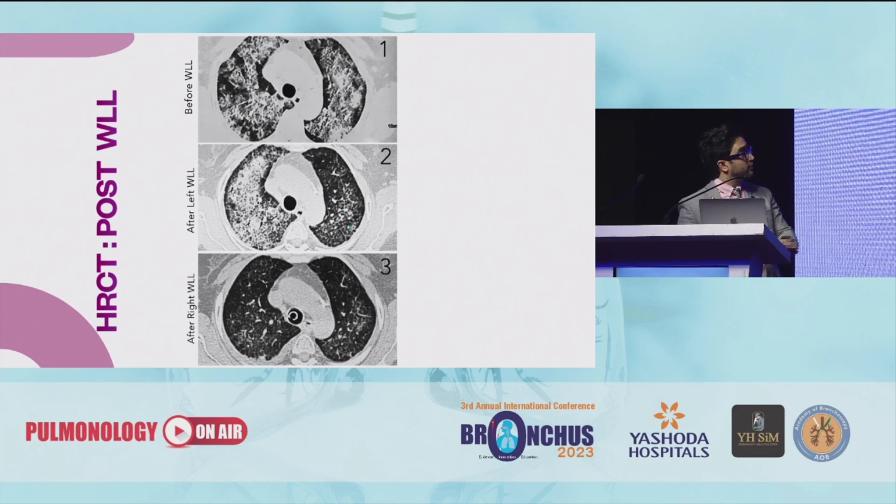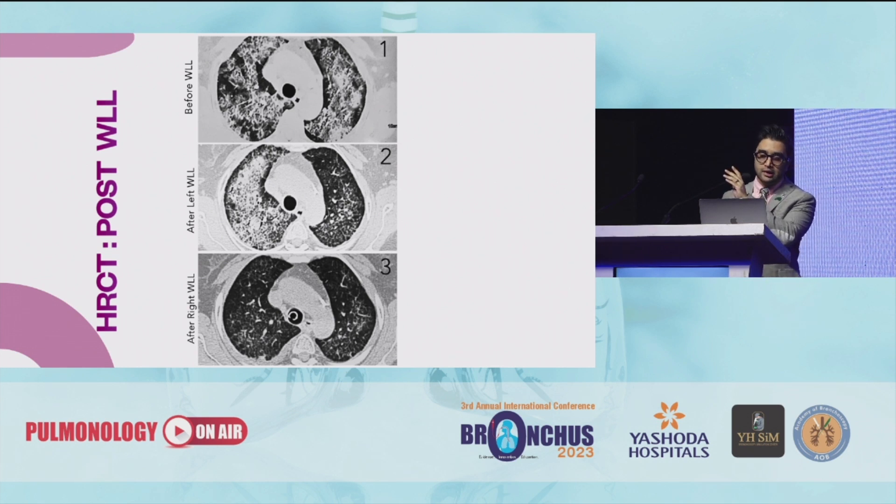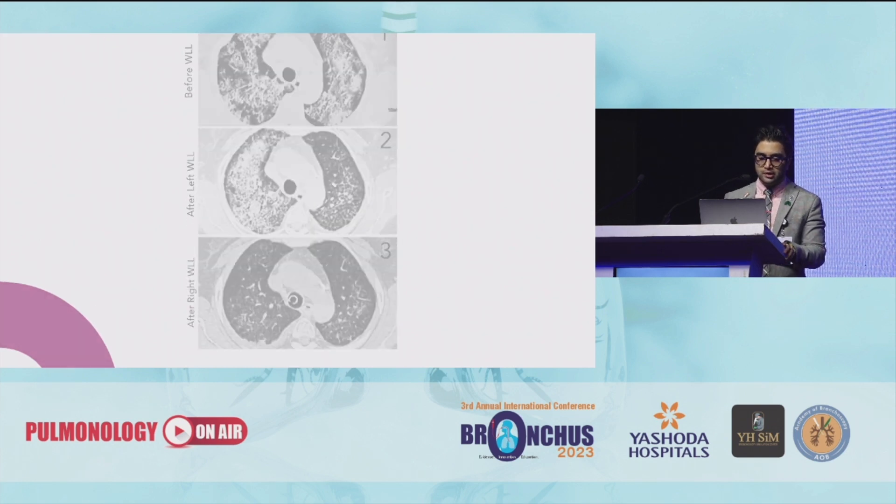Here you can see the difference: the image on the top right is before the patient underwent whole lung lavage, that was after the left one, and that was after performing both lungs. There was vast improvement in the CT scan as well as the clinical condition of the patient, and in the spirometry result also — you can measure it on the ABG itself.